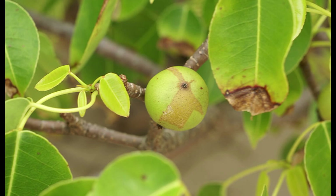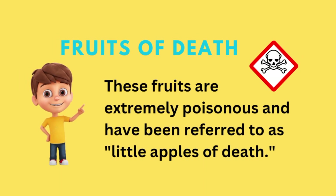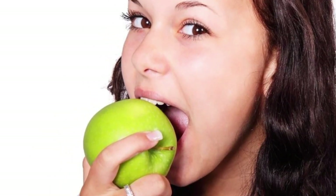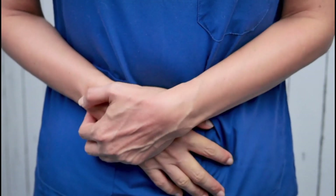The tree produces small, greenish-yellow fruits that resemble apples. Despite their inviting appearance, these fruits are extremely poisonous and have been referred to as little apples of death. Ingesting the fruit can cause severe gastroenteritis and, in extreme cases, can be fatal.